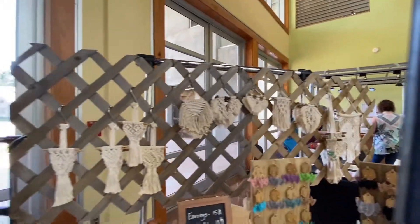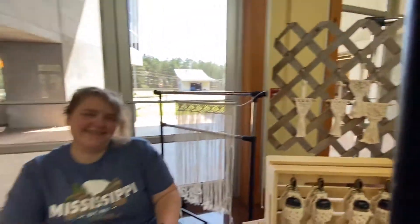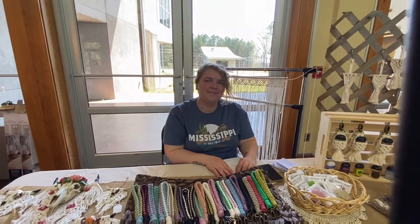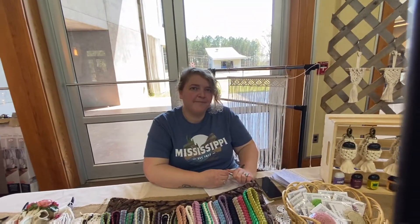I love these people that say they don't have any more room in their house — yes, you do. You can hang that itty bitty one. Let's meet the artist, Skye Cole. How long have you been a member of the guild? Three years. And how long have you been doing macrame?